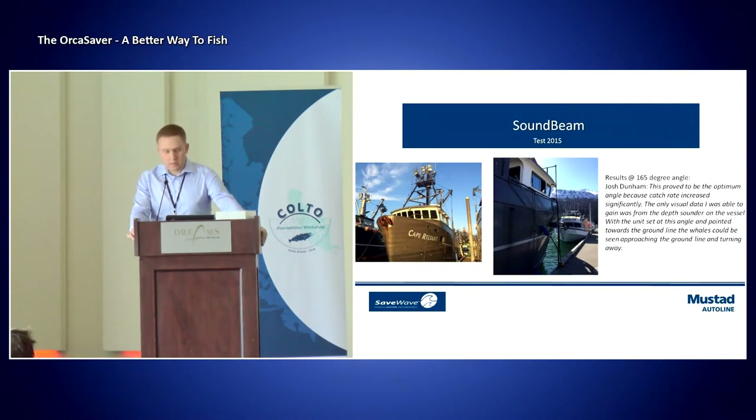We tested this in Alaska last year on a vessel called the Cape Reliant out of Petersburg. Josh Dunham, together with us, installed it so it could easily be steered from the wheelhouse — the captain would maneuver the vessel while hauling the line and actually steer this device and point it at the whale. This test was done with the Sound Beam alone, and we did experience it working. Josh said it had to be at a 165-degree angle — that was when he saw an effect. But after using it a couple of days, we saw mixed results based on the whales. It has not yet been tested together with the Orca Saver.